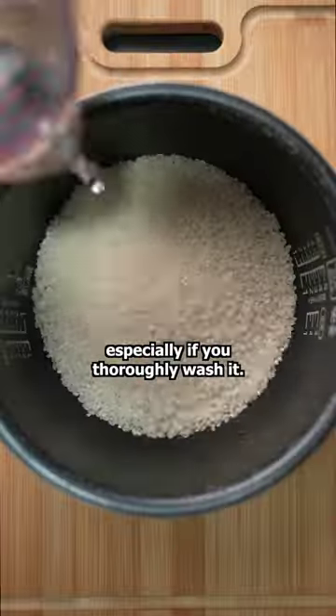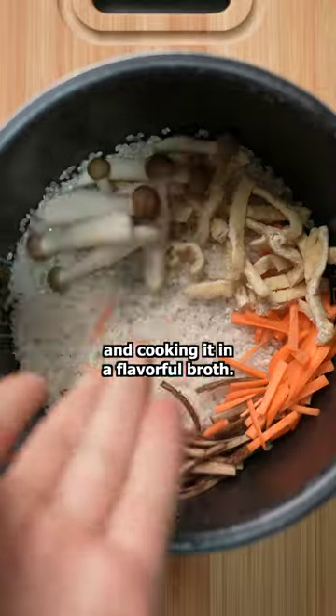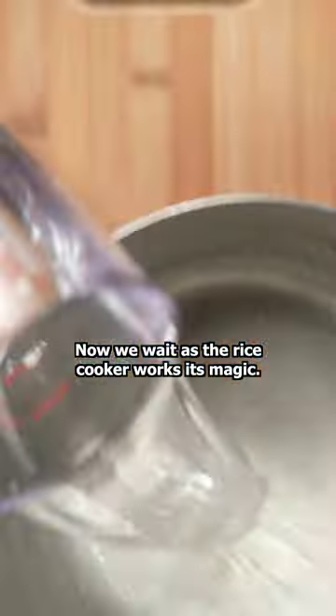White rice is good, especially if you thoroughly wash it, but what's even better is adding seasonal vegetables and cooking it in a flavorful broth. Now we wait as the rice cooker works its magic.